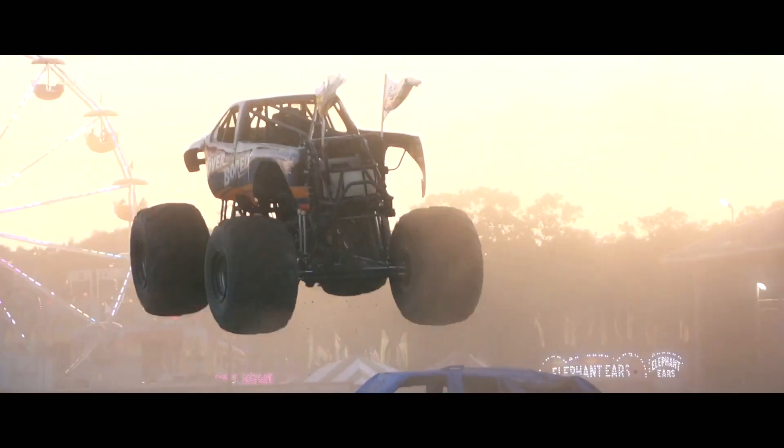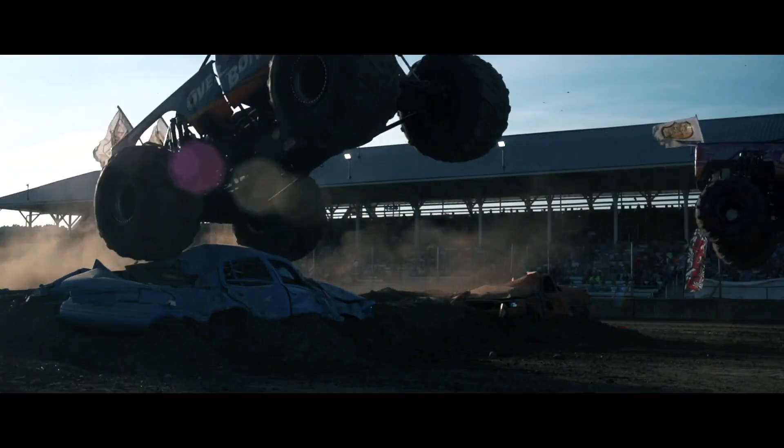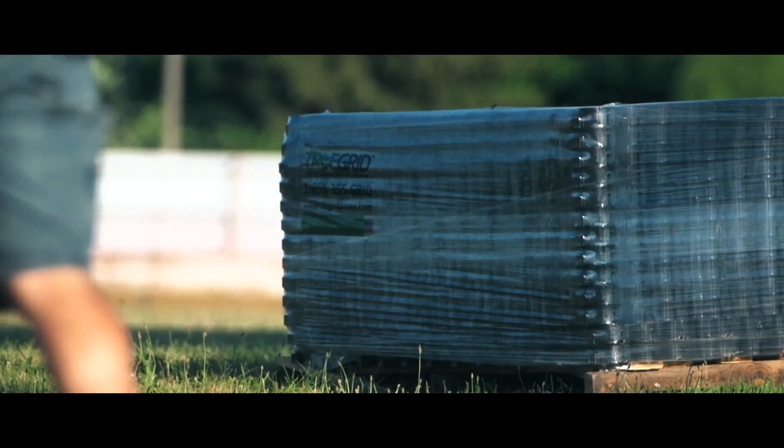The Ionia County Fairgrounds in Ionia, Michigan — home track of the Monster Truck Throwdown Series, and the ultimate proving ground for the toughest trucks on the planet. But we went there for a different test of strength.